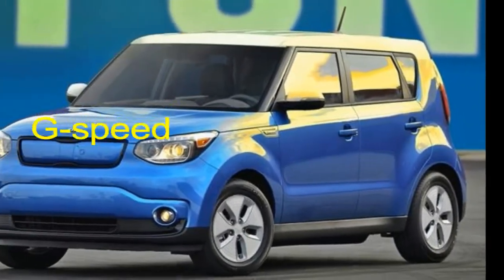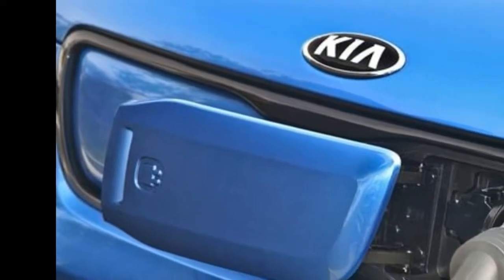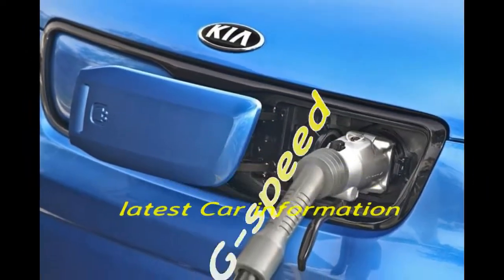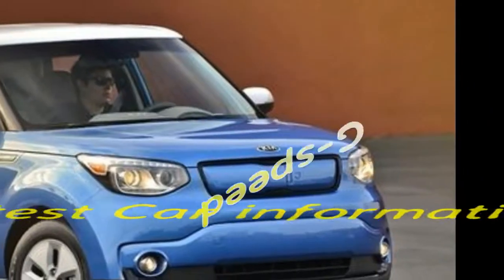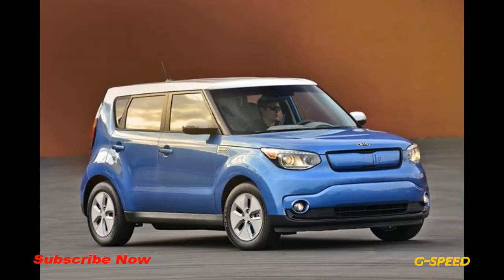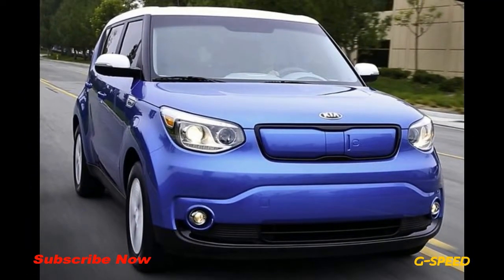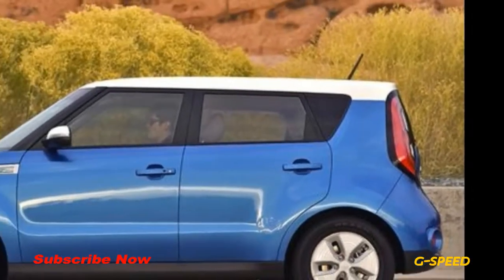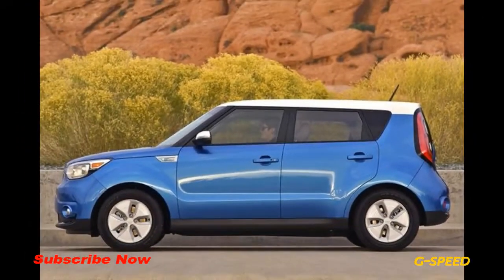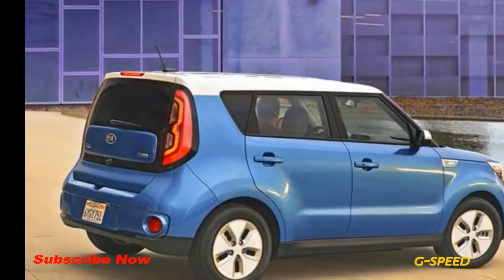Looking for a cute compact vehicle loaded with features and personality, and also just happens to emit zero emissions? You might want to consider the 2018 Kia Soul EV. The Soul EV has the same stylish good looks and long list of standard and optional equipment as the gasoline-powered Soul, but the Soul EV's roughly 110-mile range lags far behind that of the new Nissan LEAF, the Chevrolet Bolt, and the upcoming Tesla Model 3.